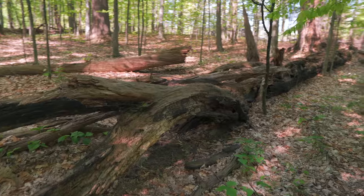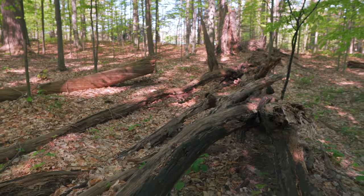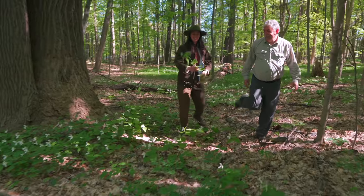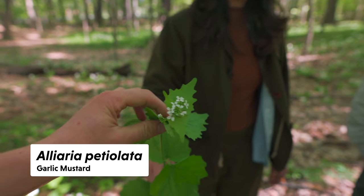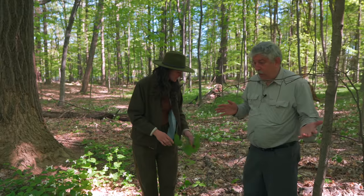There's only three-tenths of one percent of forests that are old-growth. Old-growth forests are the most diverse ecosystems we have. What really constitutes an old-growth? Around here, if you take land with nothing on it — an old field — it's 350 years before it looks like this.